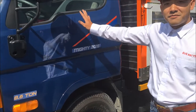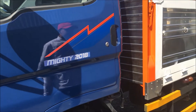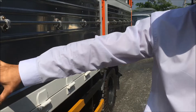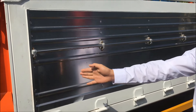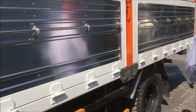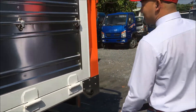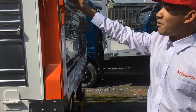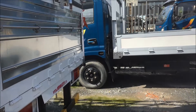Bây giờ xin mời mọi người tham quan đôi nét bên ngoài của chiếc xe. Ở thùng xe, kích thước của thùng: chiều dài tương đương 5m, chiều rộng tương đương 2m, và chiều cao của thùng tính từ mặt đất lên tới đỉnh là khoảng 3m.